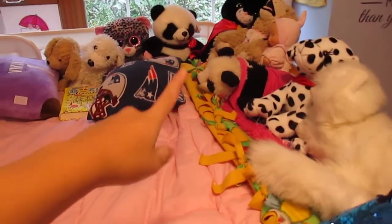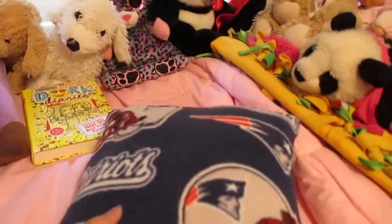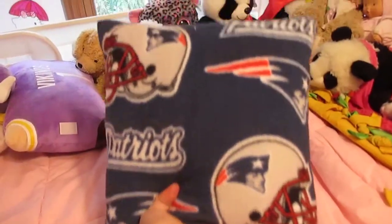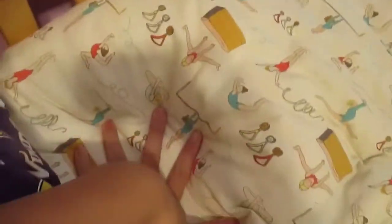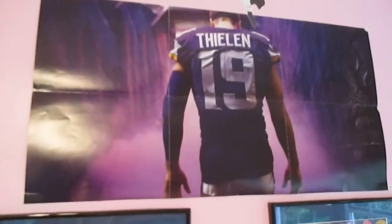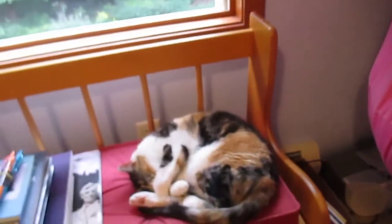I just have stuffed animals — it's a little crowded but I try to keep it neat. I have so many more stuffed animals in my closet. I have a Patriots pillow — I got that for free, so that's why — a Vikings pillow, a gymnastics pillow, another Vikings pillow, and underneath is another gymnastics pillow. I just have some Chinese decorations, some panda bears, and my Adam Thielen poster.